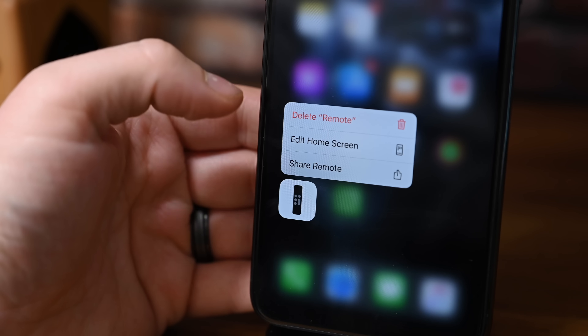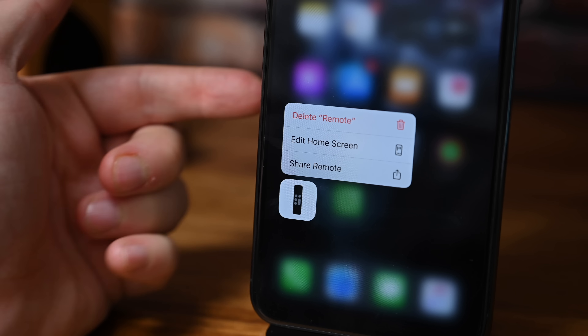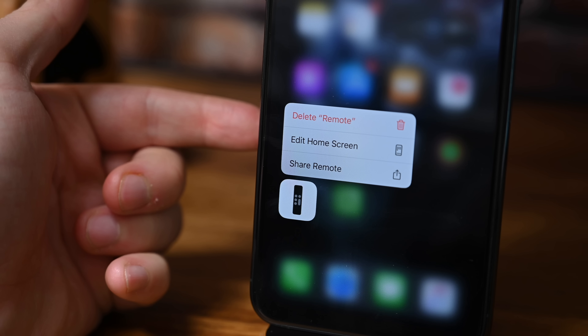Starting out on the home screen, whenever you use 3D Touch or Haptic Touch to access the contextual menu on app icons, Apple has changed the wording to read "Edit Home Screen." Makes a little more sense and easier to understand.